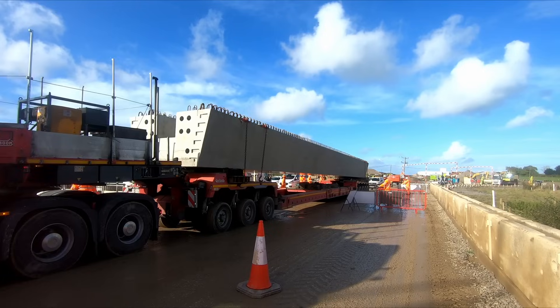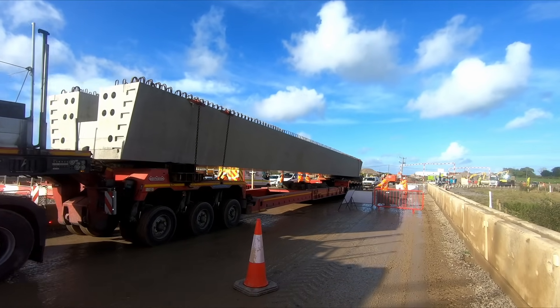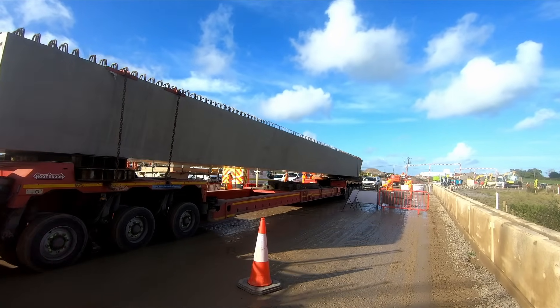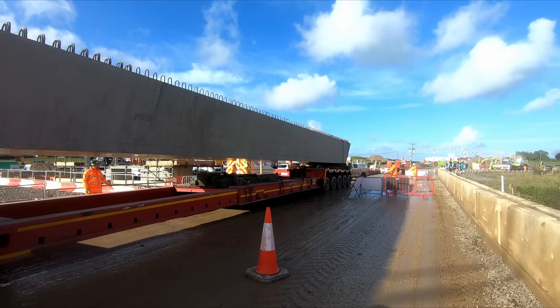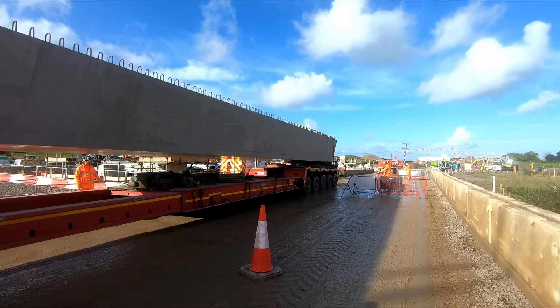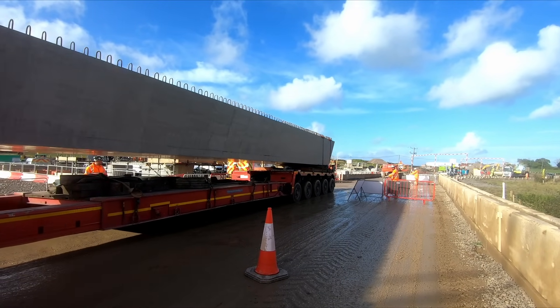Each beam transported on a single vehicle would otherwise require as many as five truckloads of materials to be delivered to site. The 42-tonne piers alone would have required the equivalent of around two and a half cement mixers worth of concrete to be delivered to site. In addition, using prefabrication means fewer workers are needed on site, which further reduces vehicle traffic in the area.